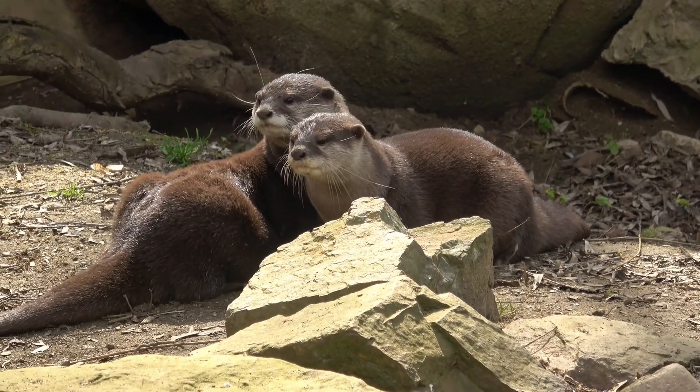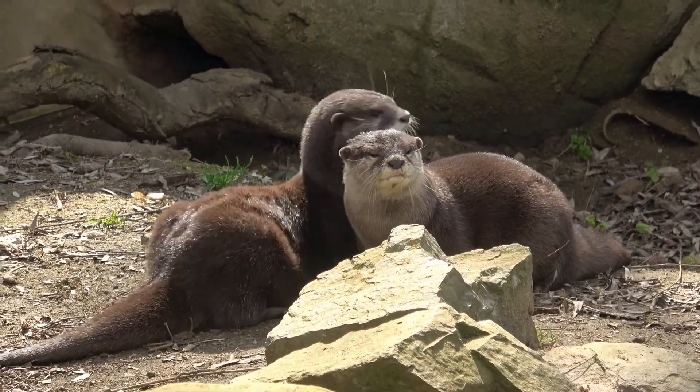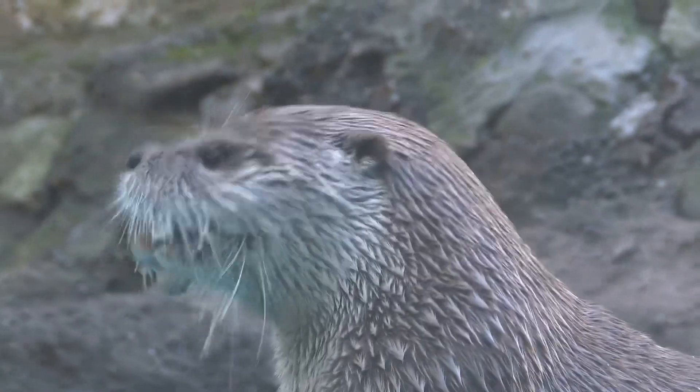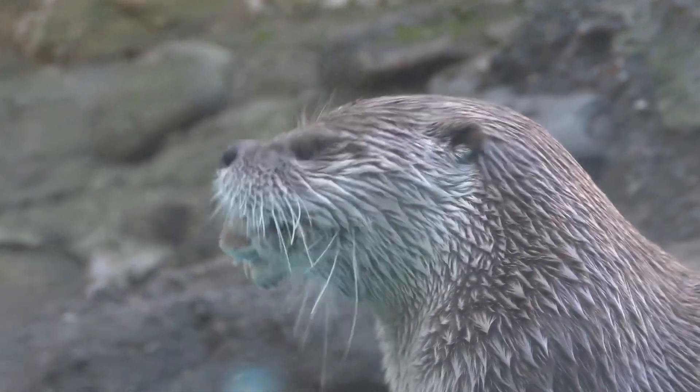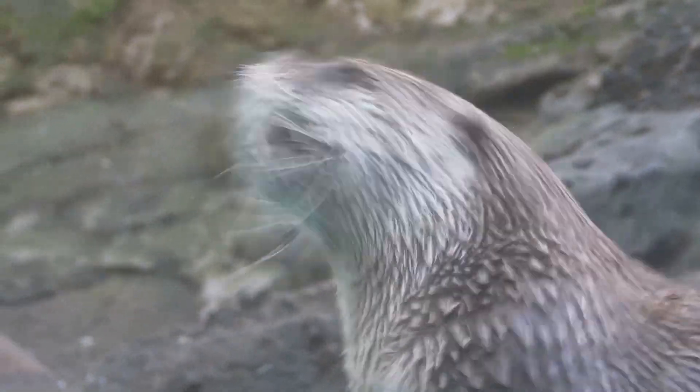Hey there, Kidtastic Animals explorers. Are you ready to learn some otterly amazing facts about otters? Let's go! Did you know that otters have the densest fur of any animal on earth? Their fur is so thick that it can have up to a million hairs per square inch. That's right — these cuddly creatures are built for the water.